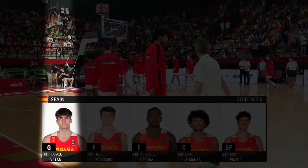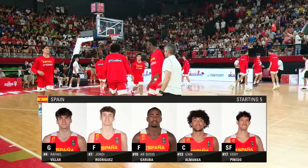Here's the starting five for Spain: Villar, Rodriguez, Garuba, Almanza, and Pinedo.